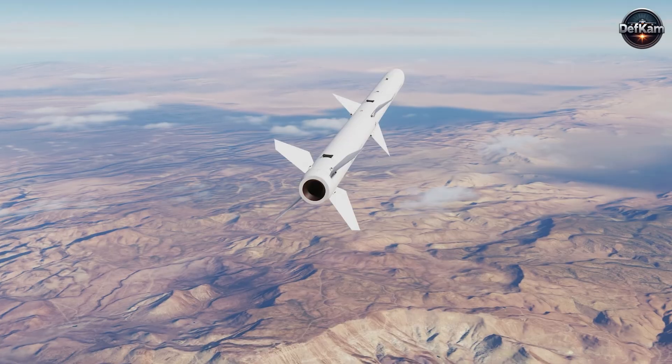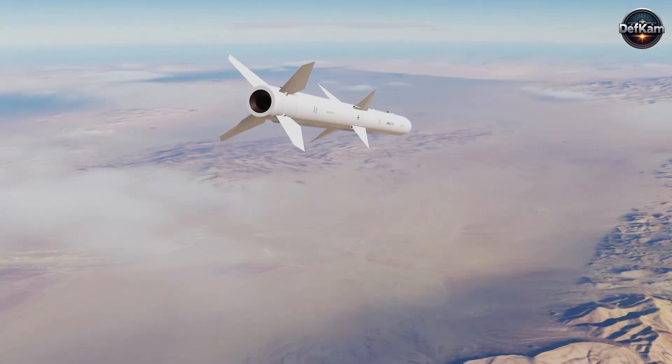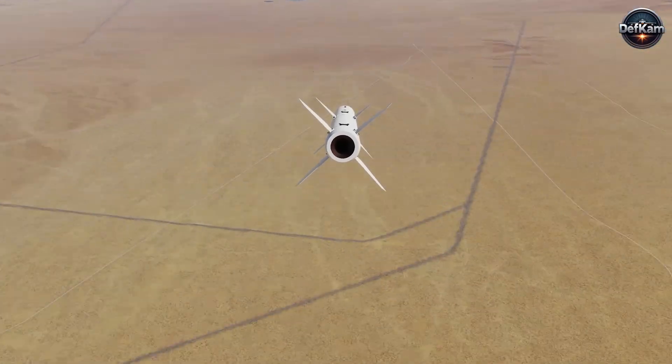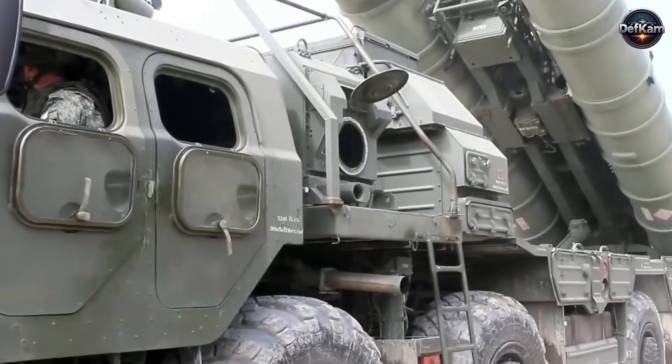From Pakistan's perspective, the weapon represents a targeted response to a strategic problem that has long favored the fielding of expensive, fixed sensor arrays to deny airspace and shape operational behavior.